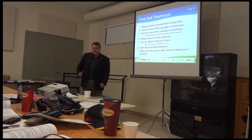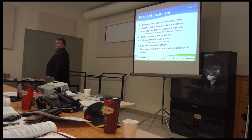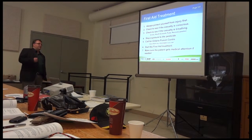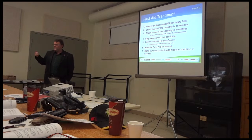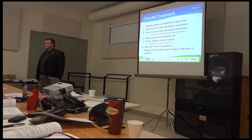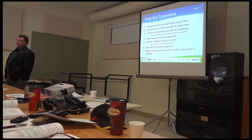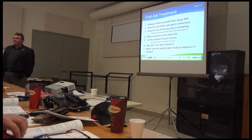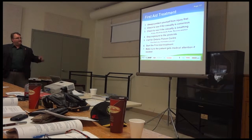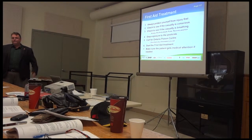First aid treatment — always protect yourself from injury first. Check to see if the casualty is conscious. Check to see if the casualty is breathing. This is the old ABCs: airway, breathing, circulation. Stop the exposure to the pesticide. Your gut reaction if you came on somebody overcome with pesticides is to jump right to that — but you can't. You've got to protect yourself first, stabilize them second, then remove them from the place.